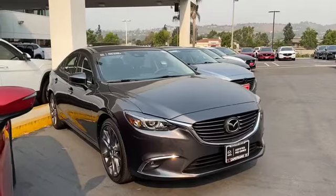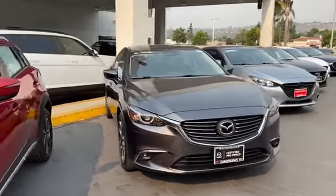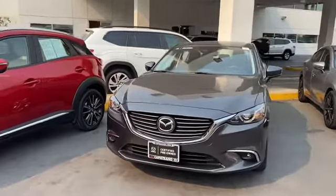We have the 2017 Mazda 6 Grand Touring. It's in this beautiful machine gray color — one of my personal favorites, just because it makes the car look a little bit more sleek and sporty.